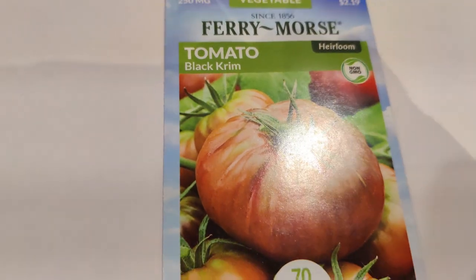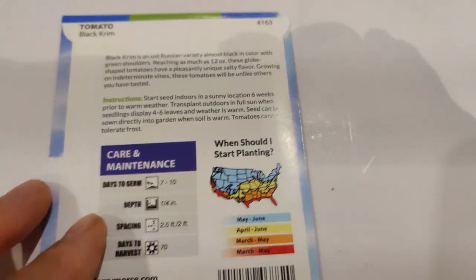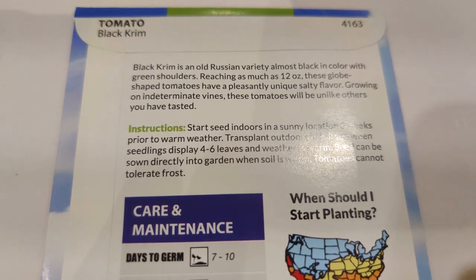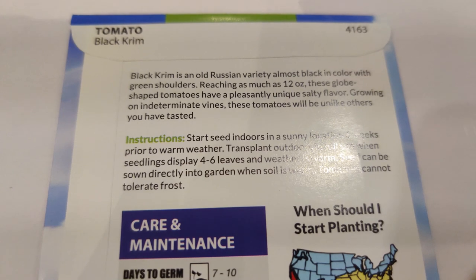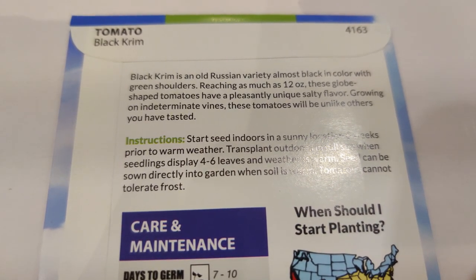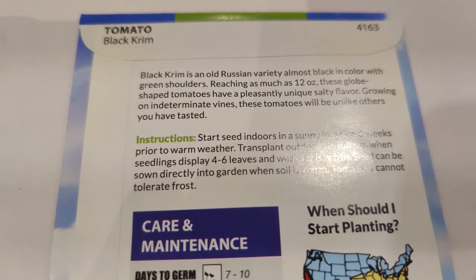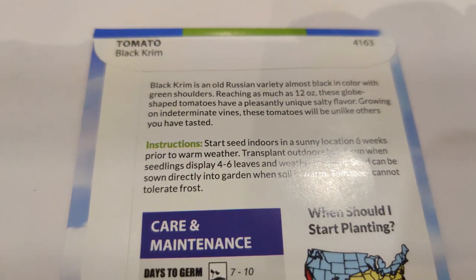I got another black creme tomato — I got one last time but haven't grown it yet, so I got a second packet. Black creme is an old Russian variety, almost black in color with green shoulders, reaching as much as 12 ounces. These globe-shaped tomatoes have a pleasantly unique salty flavor, growing on indeterminate vines — unlike others you've tasted.